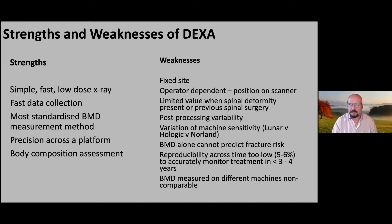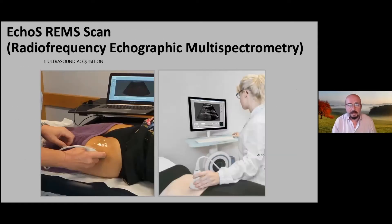There is some variability when placing regions of interest, giving inaccuracies, and variation across platforms. We also know that bone mineral density alone does not fully predict fracture risk. The reproducibility across time is also limited — only five or six percent difference between scans in a year — meaning that to monitor treatment you may effectively need three or four years between scans.